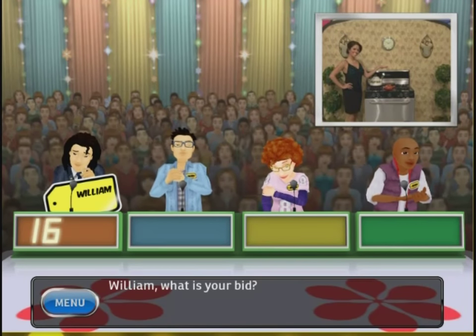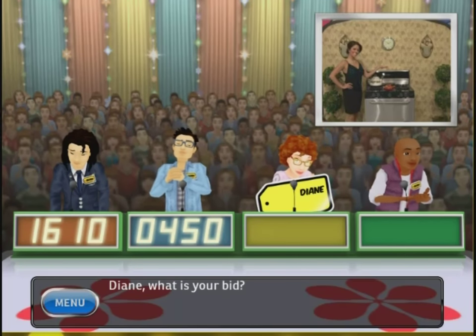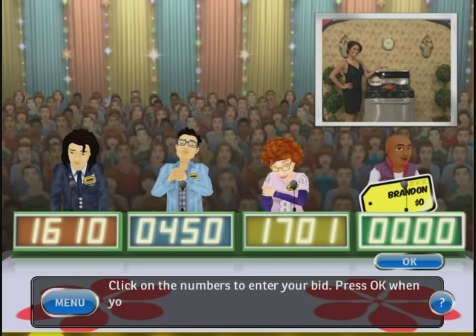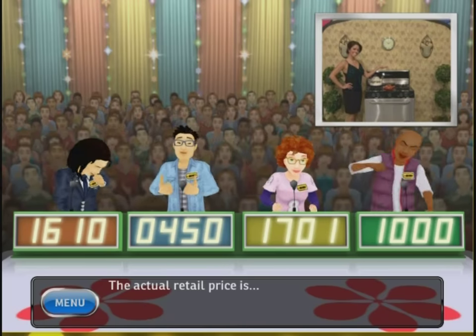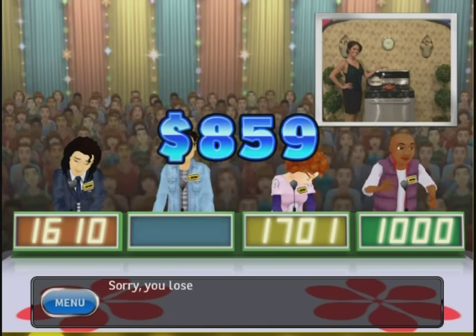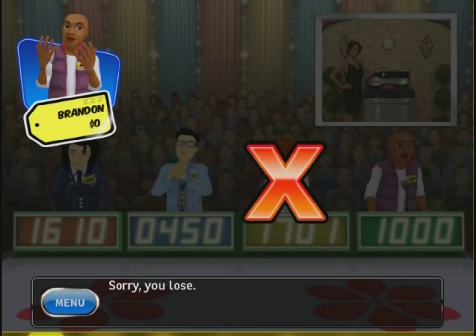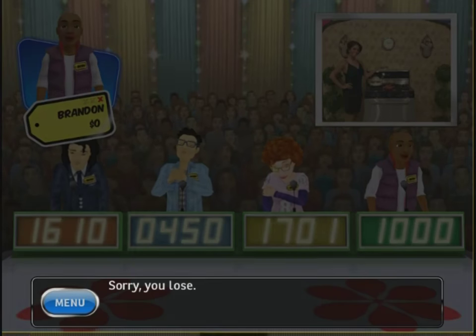Gas range — I'm thinking about $1,000, so I'm going to bid $1,000. The actual retail price is $859. You lose. Okay. This is your first strike. Don't worry, you still have two to go. Alright, I did not want to start off with a strike, but we'll see if we can make up for it. Let's see what our first pricing game of the day is.